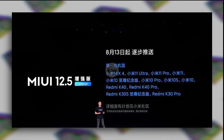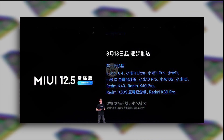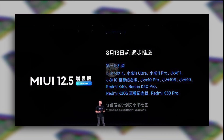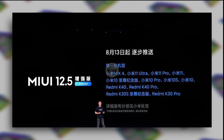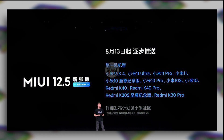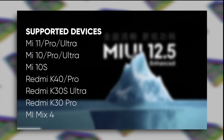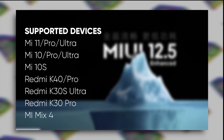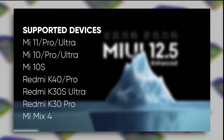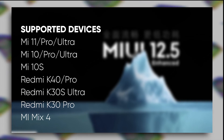I was expecting a completely new and unique UI for premium smartphones, but at least we're getting something. Let's talk about MIUI 12.5 Enhanced Edition, which Xiaomi is going to release on August 13th for premium devices. These devices are: Mi 11 Ultra, Mi 11 Pro, Mi 11, Mi 10 Ultra, Mi 10 Pro, Mi 10, Mi 10S, Redmi K40 Pro, K40, Redmi K30S Ultra, Redmi K30 Pro, and the new Mi Mix 4.